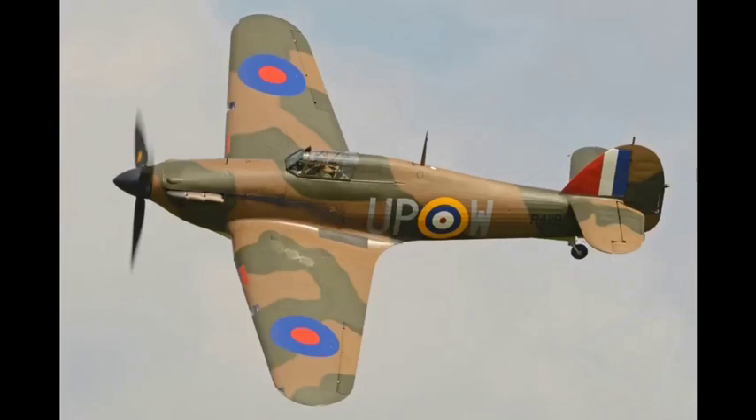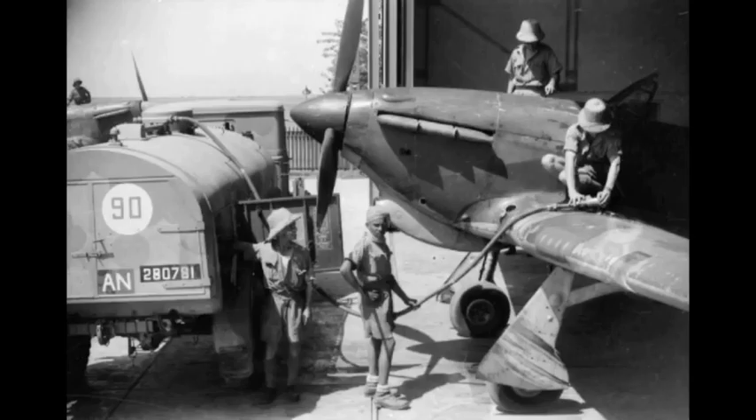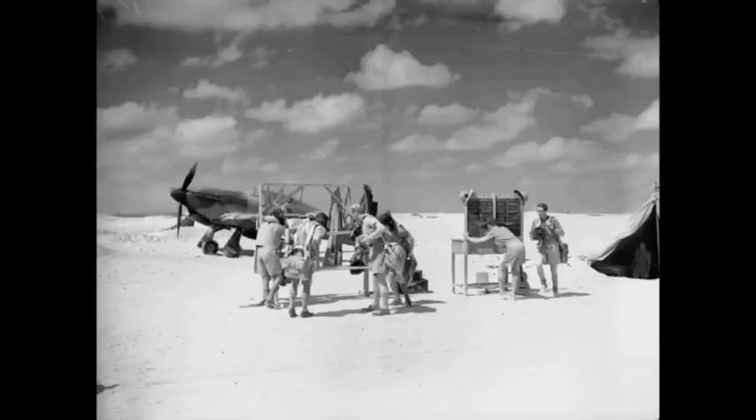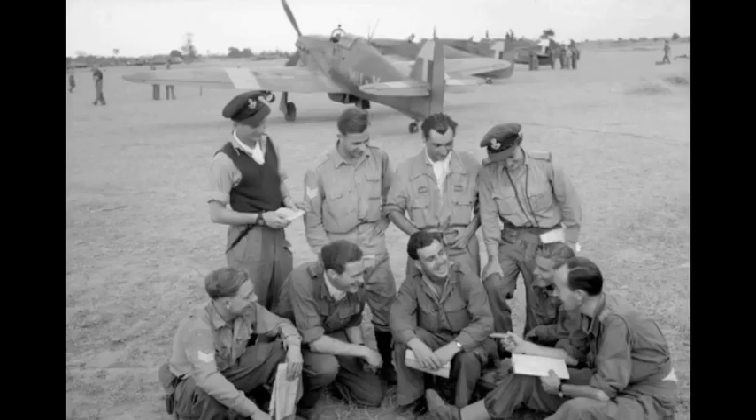In September 1939, the RAF had 18 Hurricane-equipped squadrons in service. It was relied upon to defend against German aircraft operated by the Luftwaffe, including dogfighting with Messerschmitt Bf 109s in multiple theaters of action.